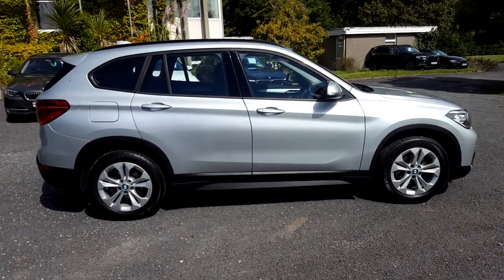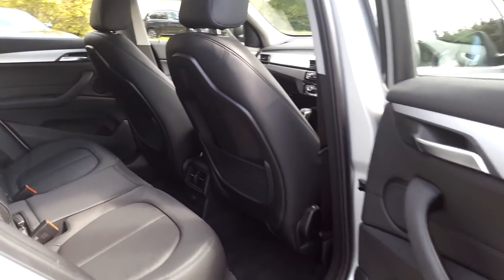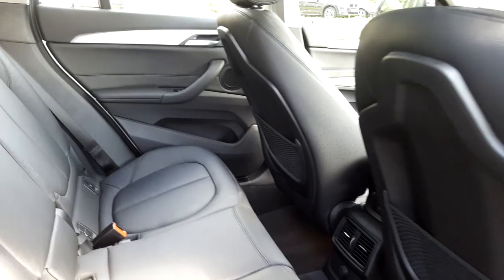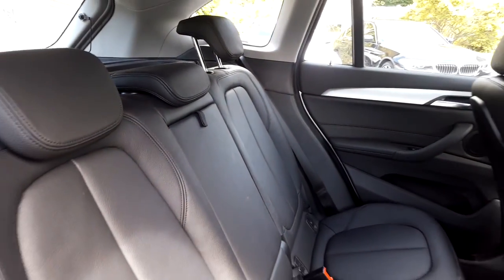Now guys, let's take a look at the interior. This X1 comes with a 2-year BMW approved used warranty and finance is available from Murphy & Gun on request.